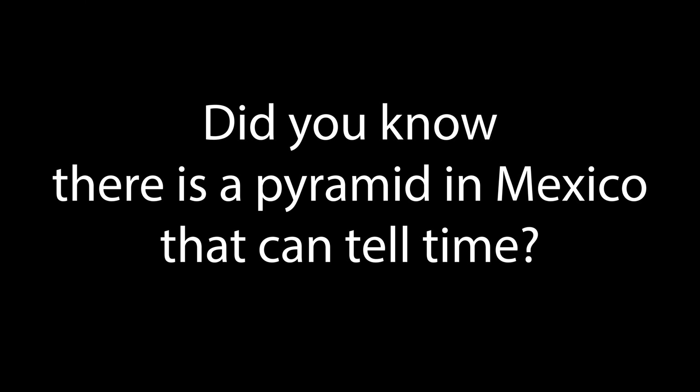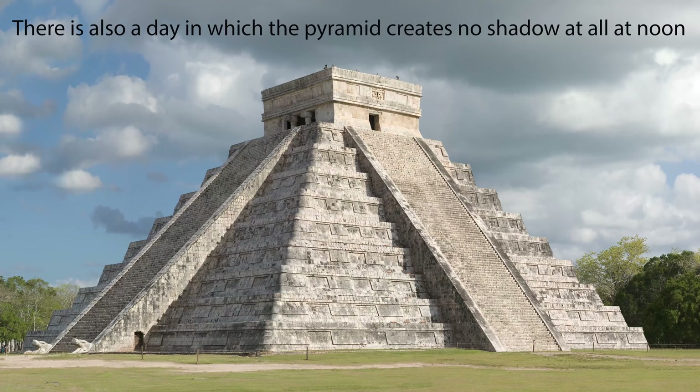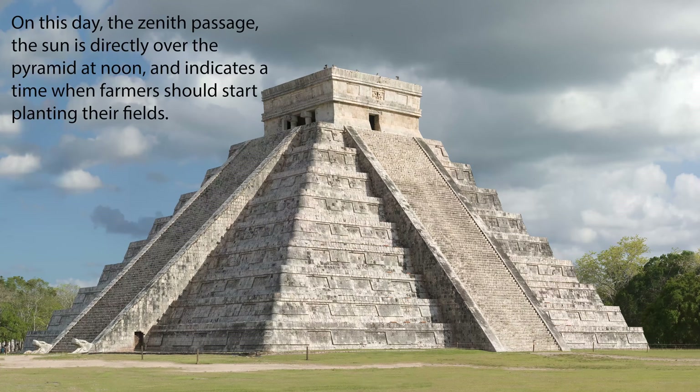Did you know there is a pyramid in Mexico that can tell time? It was built and positioned in a way that aligns with the setting sun and creates a shadow effect that shows when the first day of spring and autumn occur. There is also a day in which the pyramid creates no shadow at all at noon. On this day, the zenith passage, the sun is directly over the pyramid at noon and indicates a time when farmers should start planting their fields.